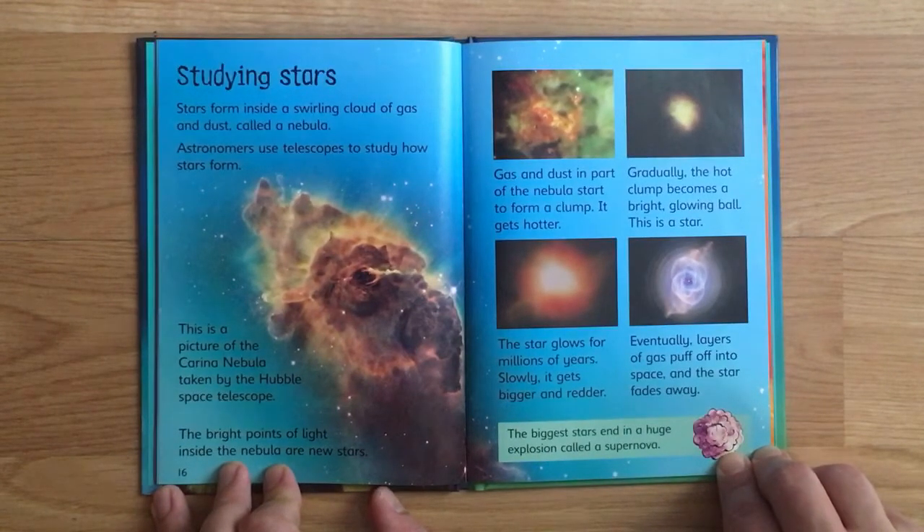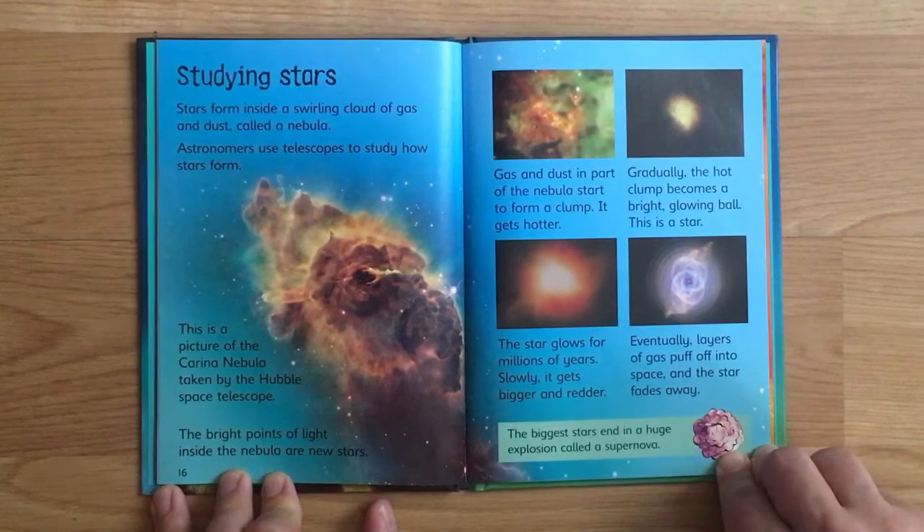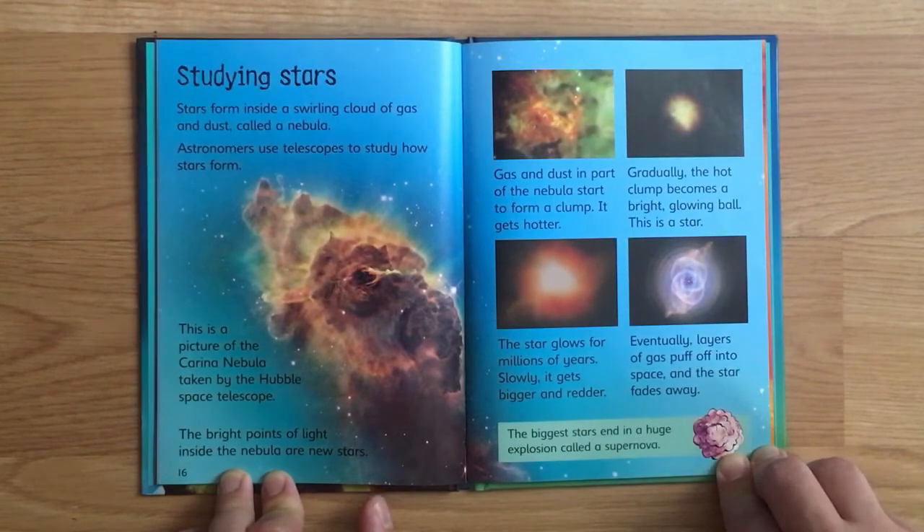Stars form inside a swirling cloud of gas and dust called a nebula. Astronomers use telescopes to study how stars form. This is a picture of the Carina Nebula taken by the Hubble Space Telescope. The bright points of light inside the nebula are new stars.